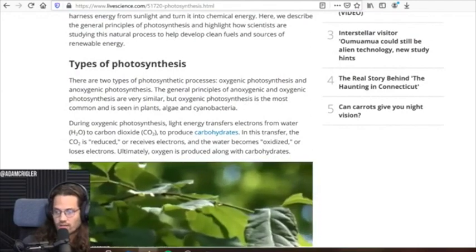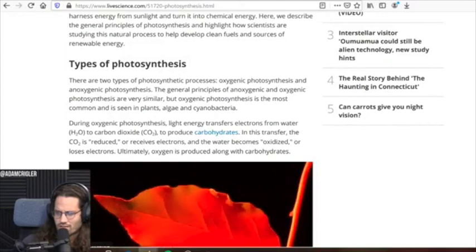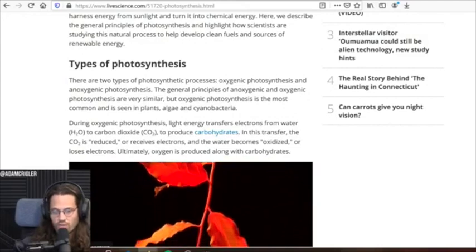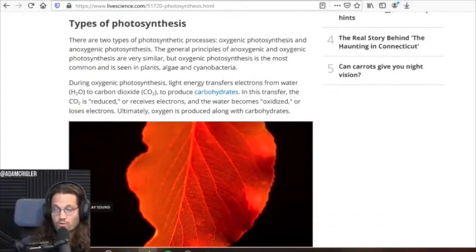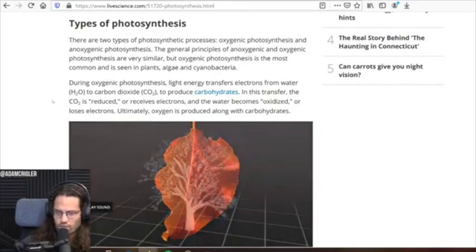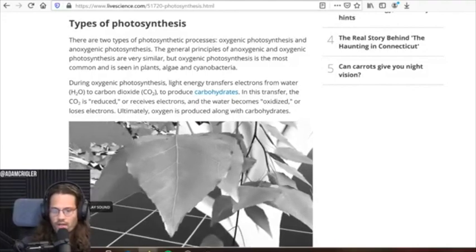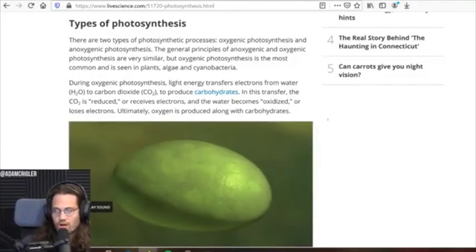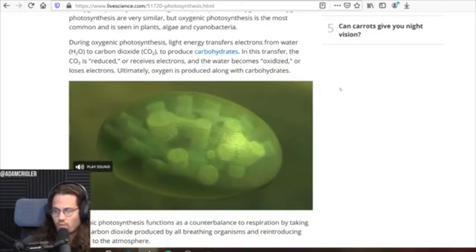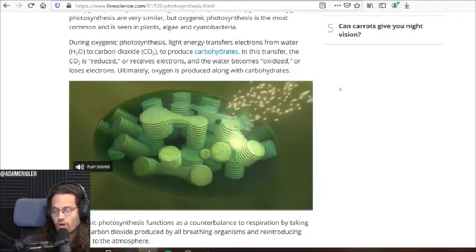So there's two types. There's oxygenic photosynthesis and anoxygenic photosynthesis. The general principles of anoxygenic and oxygenic photosynthesis are very similar, but oxygenic photosynthesis is the most common, as is seen in plants, algae, and cyanobacteria. During oxygenic photosynthesis, light energy transfers electrons from water (H2O) to carbon dioxide (CO2) to produce carbohydrates. In this transfer, the CO2 is reduced or receives electrons and the water becomes oxidized or loses electrons. Ultimately, oxygen is produced along with carbohydrates.